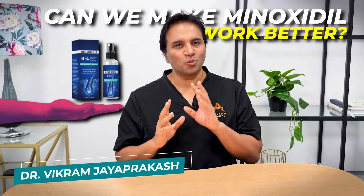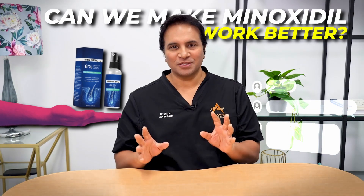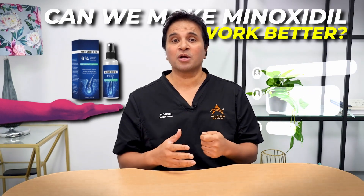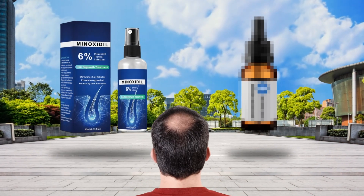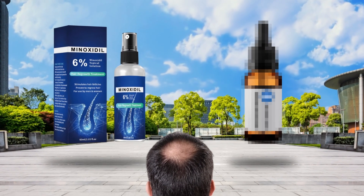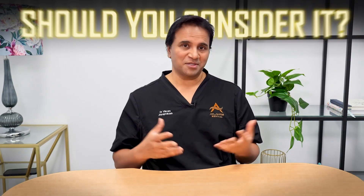Can we make minoxidil work better? That's a question I get asked all the time, and today we're going to talk about one particular combination that's been around for a while: topical minoxidil with retinoic acid. So does it actually help? How does it work? Is it something that you should consider? Let's dive in.